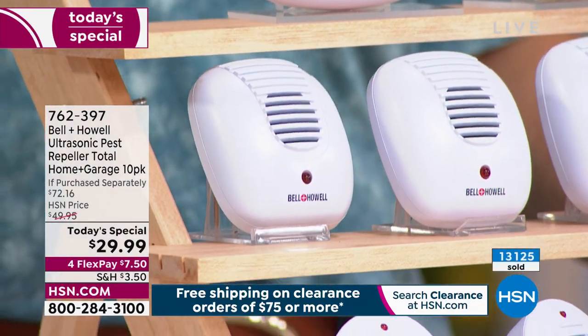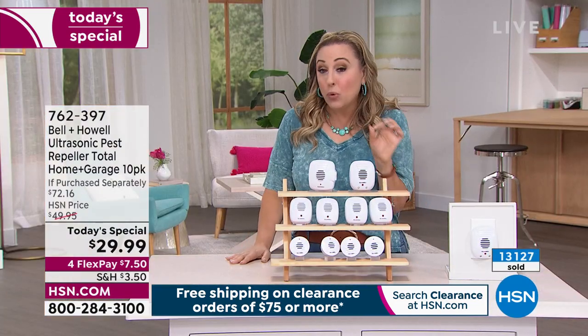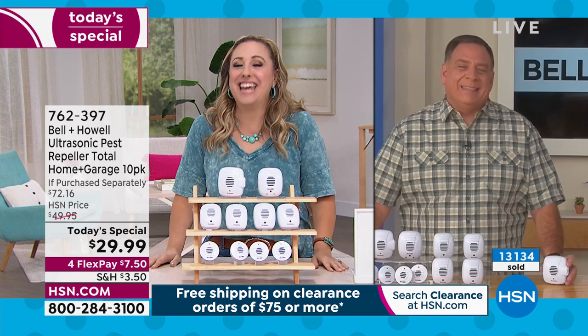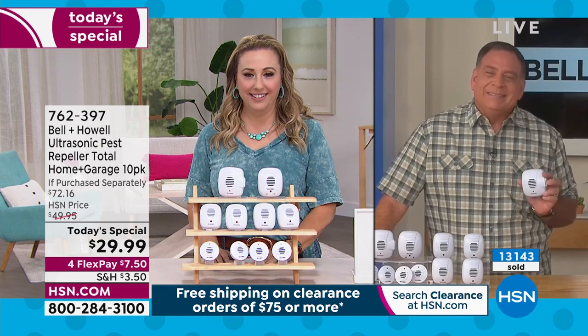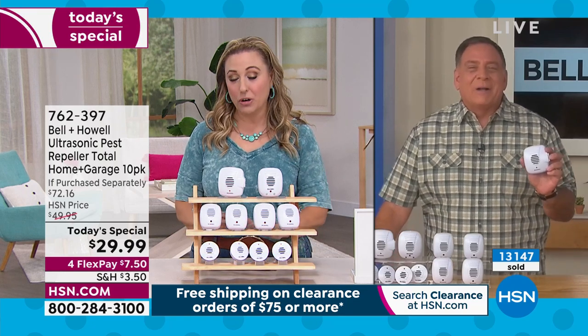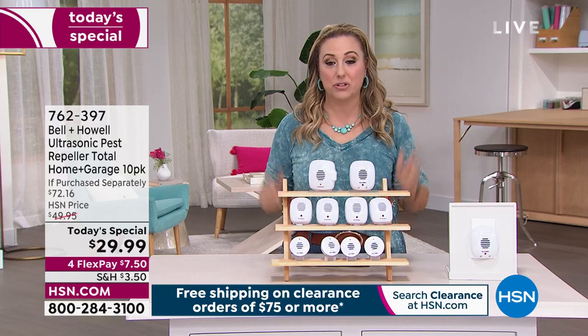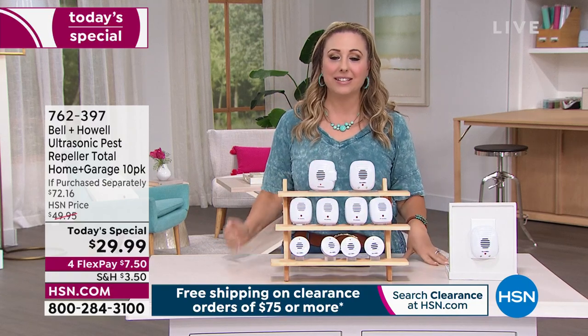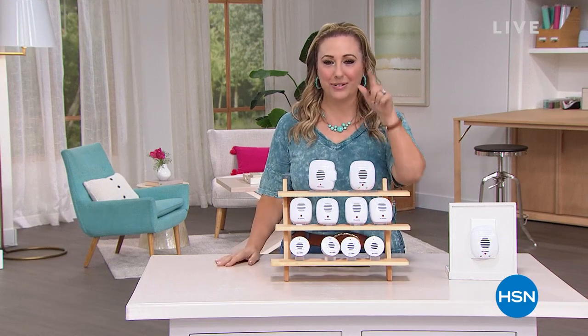We're ending our presentation now, Lou — we went over 13,000 ordered. Congratulations on that while we were doing this presentation. You are not back till 10 PM, correct? That's right. You deserve a nap. Thank you, my friend. Great job — so popular. We'll see him one more time at 10 PM. That is the end of this Today's Special. We're going to take a little break and then I've got a bunch of clearance items. So I'll see you back in a sec.